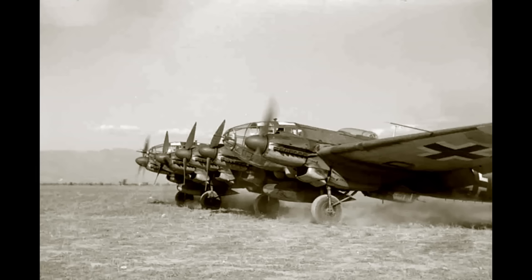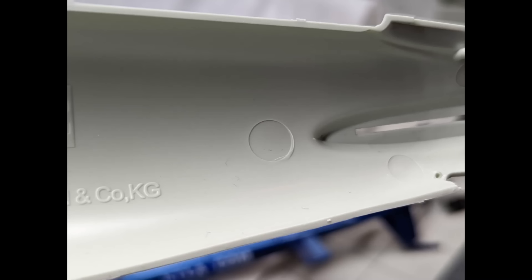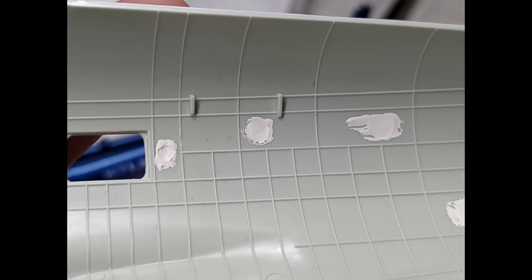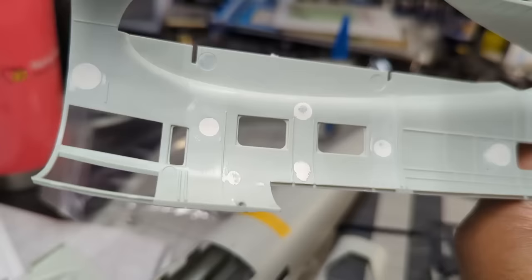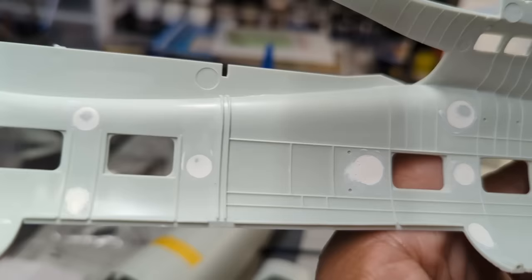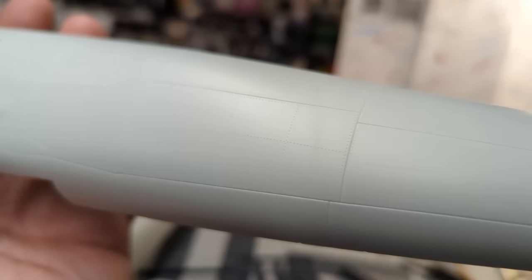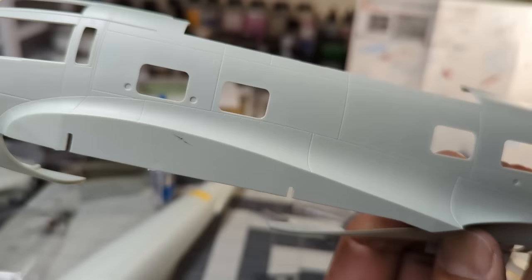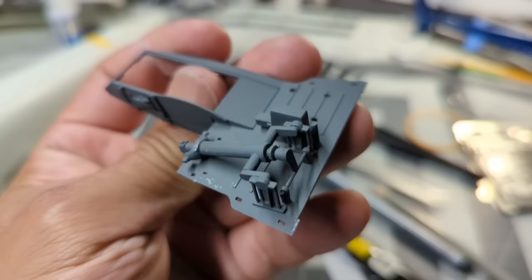This is the Heinkel HE-111 Zwilling, or 'twin.' These guys decided to create an aircraft that could tow the Messerschmitt 321, a huge cargo glider. The Messerschmitt had no engines, so they needed a tow plane. After a few tests, they decided to join two Heinkels by the wings — nicknamed the 'twin' — and added a fifth engine in the center, for a total of five Jumo 211 engines producing 7,500 horsepower.